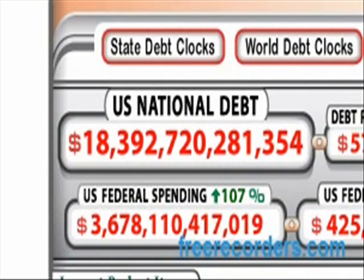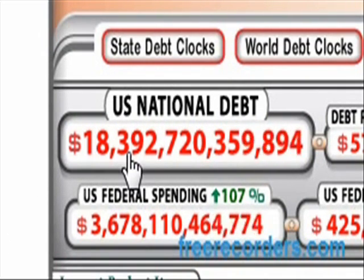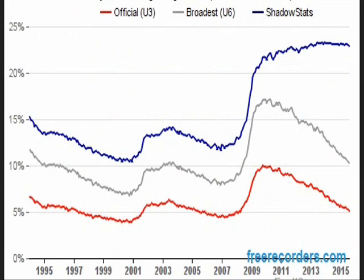Debt around the world continues to skyrocket, and it is now reaching $18.4 trillion U.S. national debt. I'll put a link down below to ShadowStats — this is their unemployment figures. The official figures show that we have gone from about 10% unemployment down to 5% in the recovery period. And the real data shows that we've gone from about 22% to about 23%. So actual unemployment is several times higher than what is claimed, and it's getting worse instead of getting better.